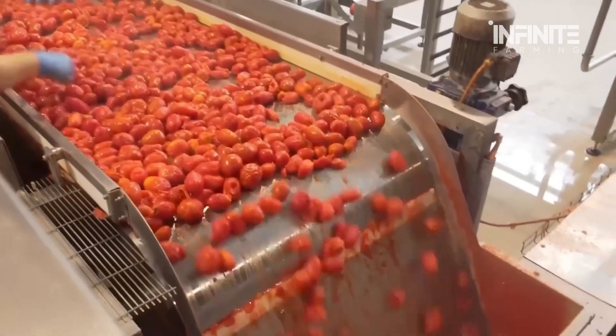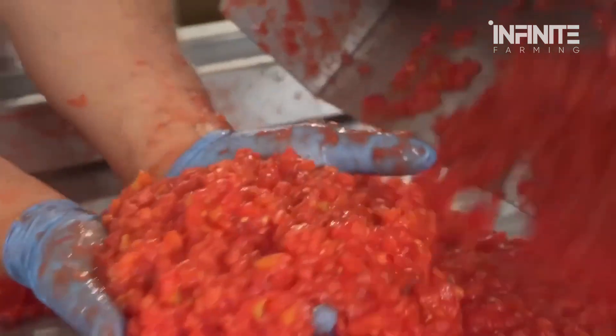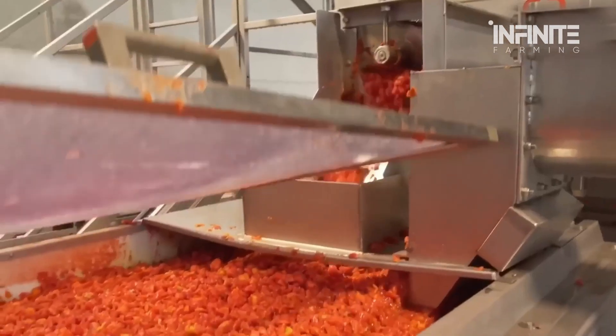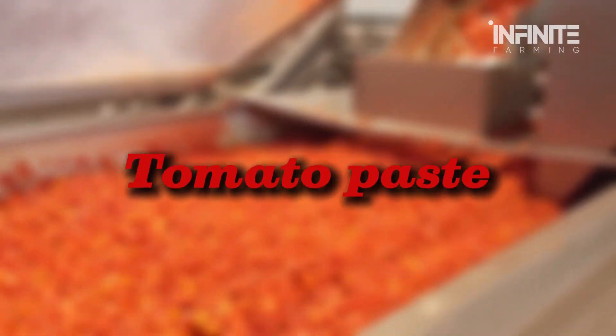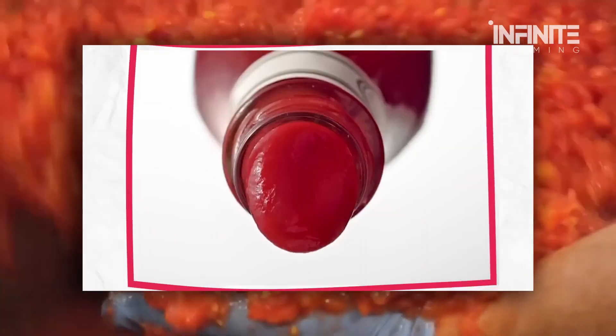Once peeled, the tomatoes move to the grinding stage. Industrial grinders crush them into a thick, smooth pulp, ensuring a consistent texture for the final product. This pulp forms the base for everything from tomato paste to pasta sauce — but most importantly, it's the key ingredient for making ketchup.